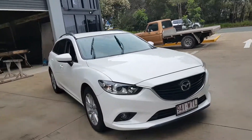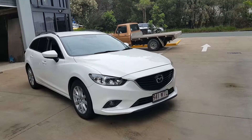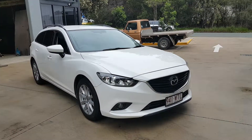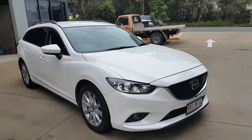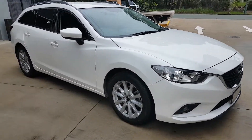Hello everyone, this is Baz from Crix Nusa. Today we have this beautiful Mazda 6 Wagon — a 2013 model with only 76,000 Ks on the clock. As you can see, it's in really good condition and has been well looked after.